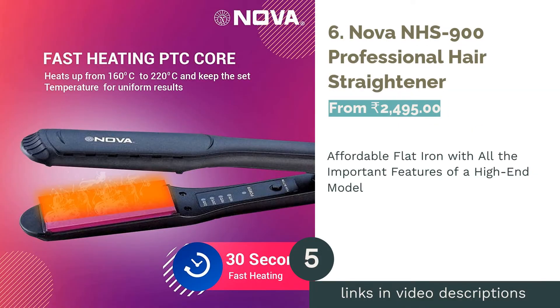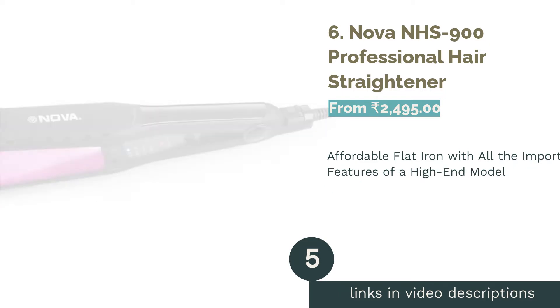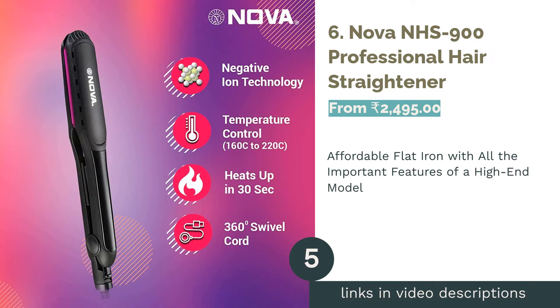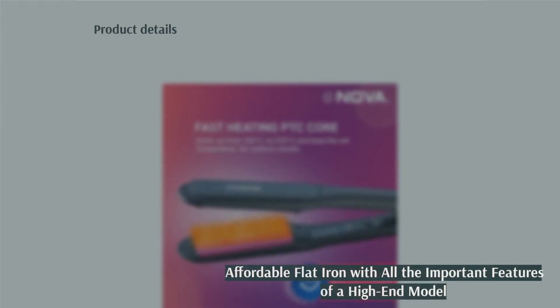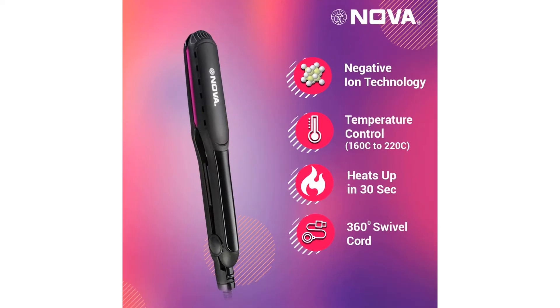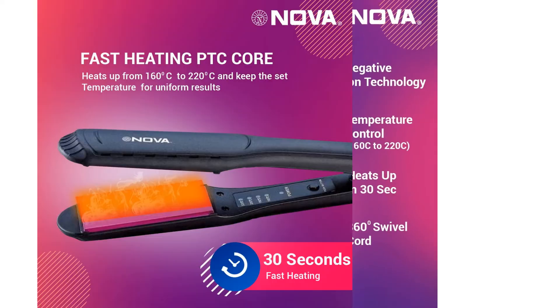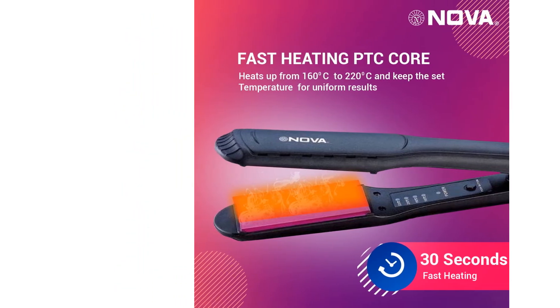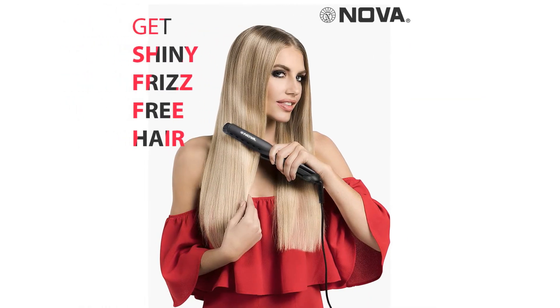The next product in our list is number 6: the NOVA NHS 900 Professional Hair Straightener. Those looking for a considerably affordable flat iron with adjustable temperature and the auto-shut-off feature will love this product. It has wide ceramic-coated titanium plates to prevent frizz, so it is better for those with thick, curly, or long hair. It also comes with a 1-year warranty.